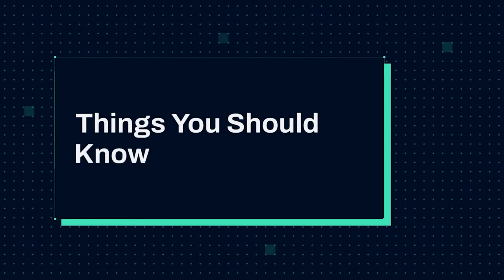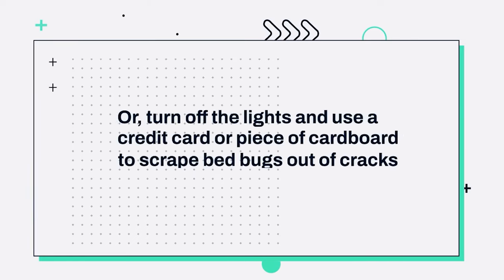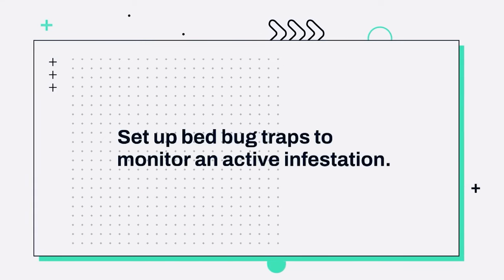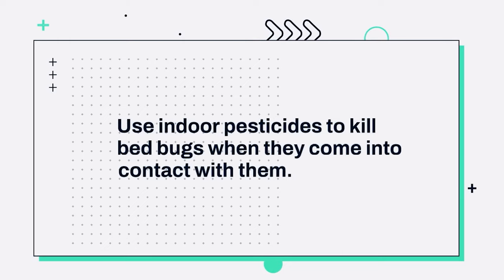Things you should know: Use a hair dryer to flush bed bugs out of their hiding places with heat. Or turn off the lights and use a credit card or piece of cardboard to scrape bed bugs out of cracks and crevices. Set up bed bug traps to monitor an active infestation. Use indoor pesticides to kill bed bugs when they come into contact with them.